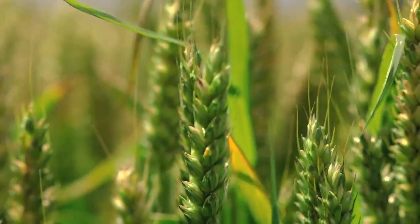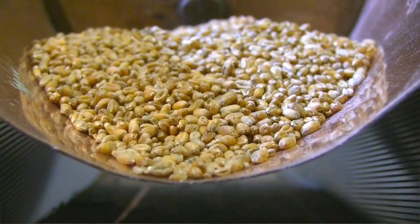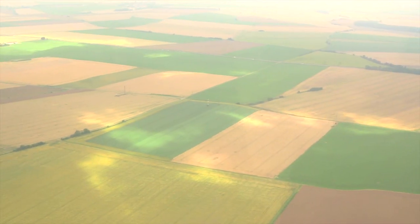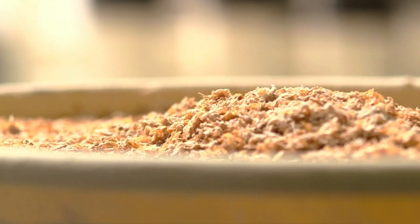Vodka production starts with a starch, and for most commercial production that means beginning with wheat. For Grey Goose, the wheat comes from France's bread basket, Picardie. They take soft winter wheat and separate it, then mill it into flour, sieving it to get a specific granularity.